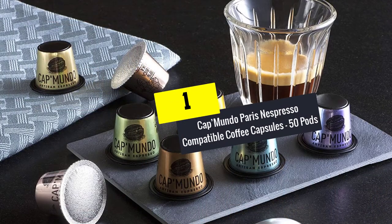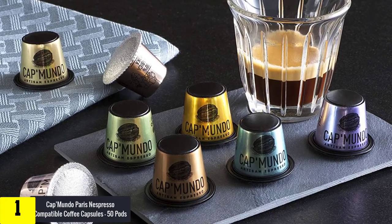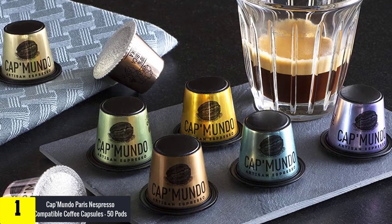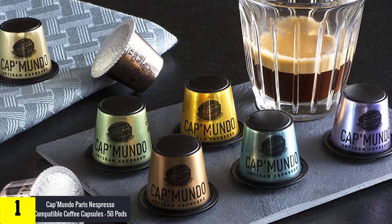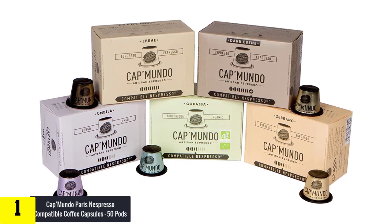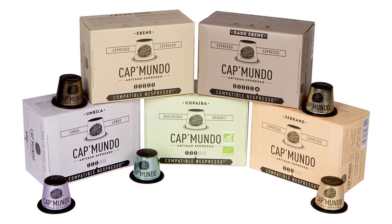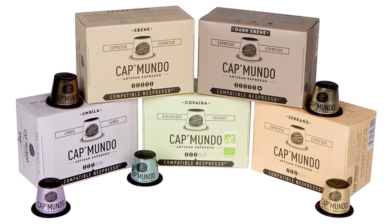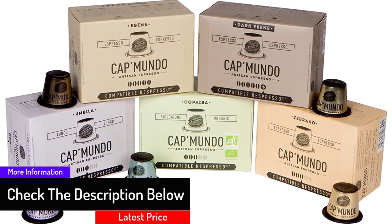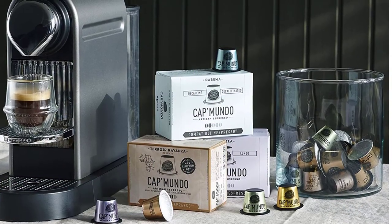And finally at number 1, we have the Capmundo Paris Nespresso Compatible Coffee Capsules, 50 Pods. Buyers who can't imagine mornings and evenings without sipping a nice cup of coffee should check out these capsules from Capmundo. The package comes with 50 pods of complete varieties so you won't have to restrict yourself to the same taste every day. Inside you will find the Zebrana Capsules, which are well-balanced and citrusy in taste; the organic Copaiba has a well-balanced woody and fruity taste; the Lungo Ambilla offers a mild woody and savory taste; and the Abene is a blend of Arabica and Robusta which gives a sophisticated woody and spicy flavor.